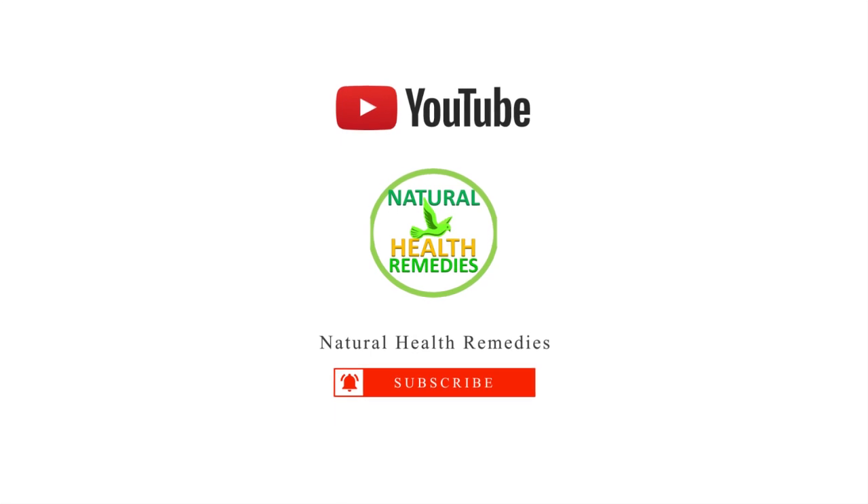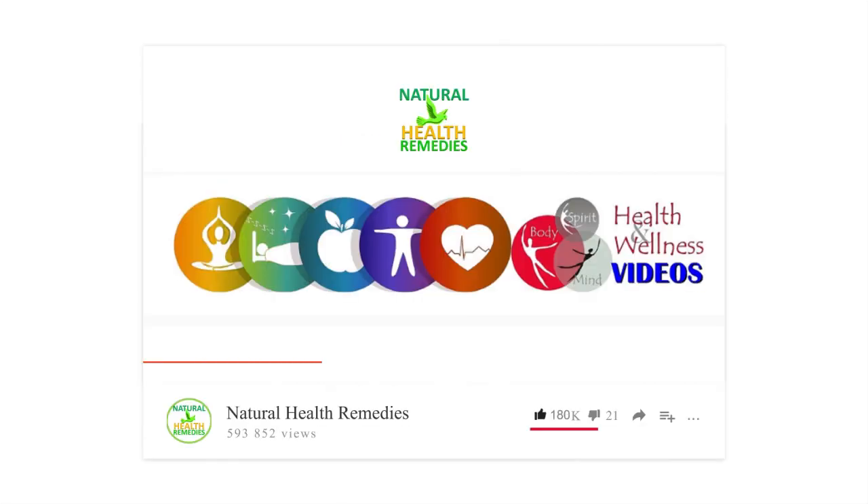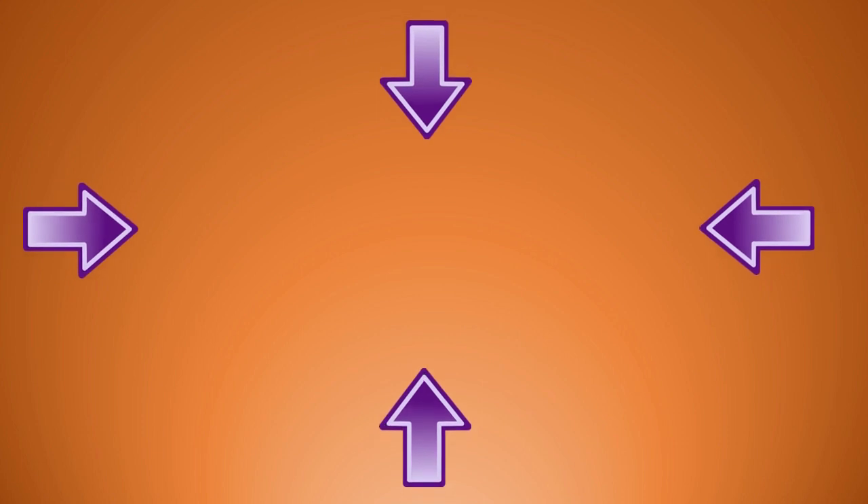If you have, please subscribe to this YouTube channel. And don't forget to give this video the thumbs up. And I'm sure you're going to enjoy this next video on 7 Morning Habits That Can Cause Weight Gain. Thanks for watching and bye for now.